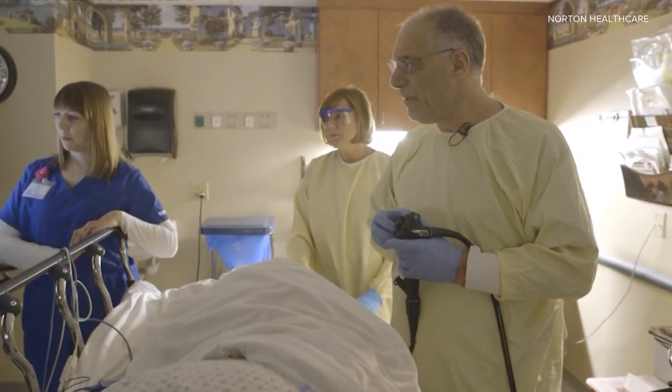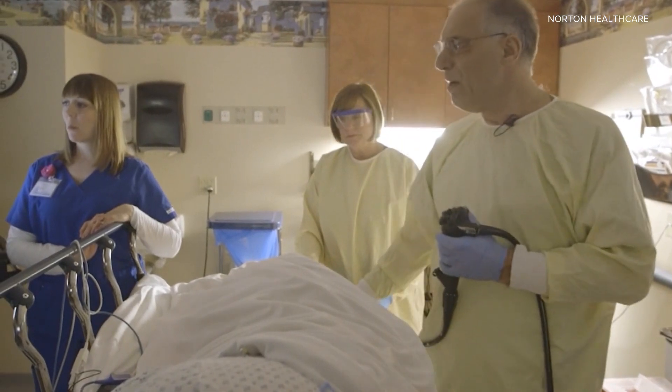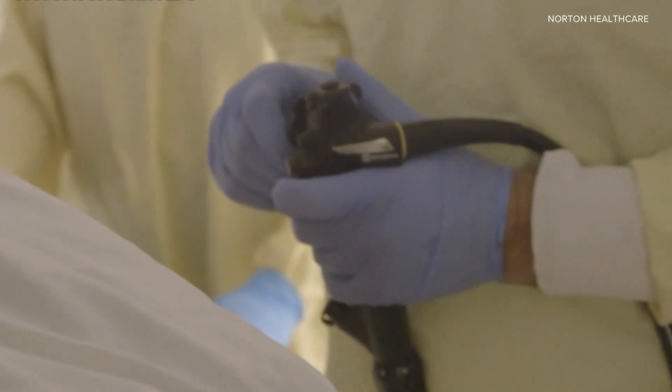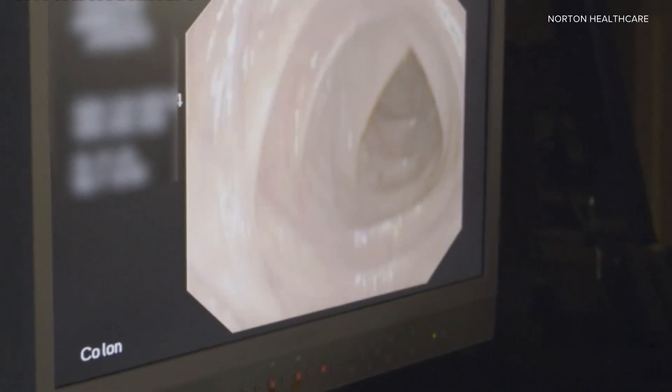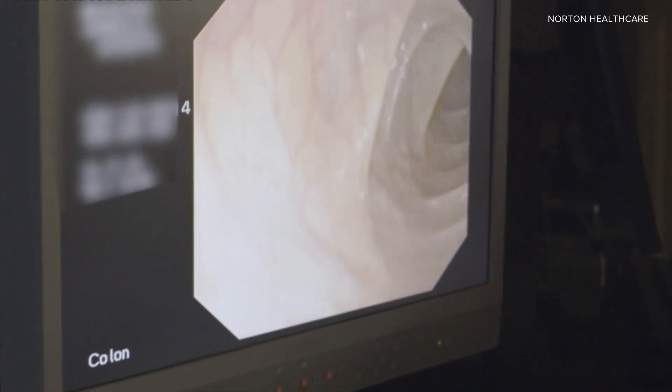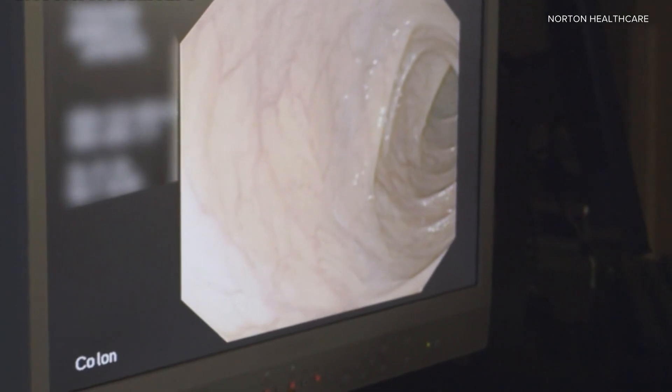And what are the treatment options for somebody if you go in and find out that's what's happening? Well, it depends on the stage. If it's early stage, you may just need surgery. If it's more of an intermediate stage, you may need surgery and chemotherapy depending on the risk. If you're advanced stage, generally we try not to do surgery — we put people on systemic treatment which may consist of chemotherapy plus a monoclonal antibody or immunotherapy, depending on the molecular signature of their cancer.